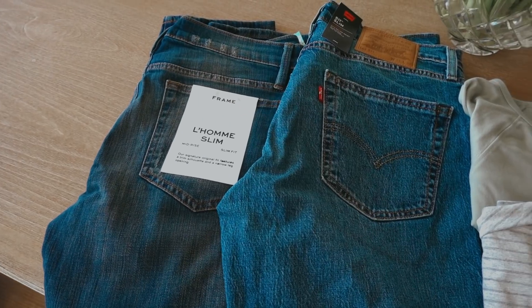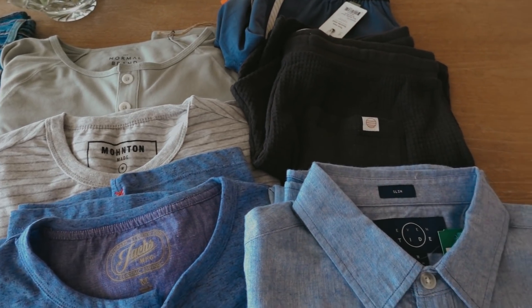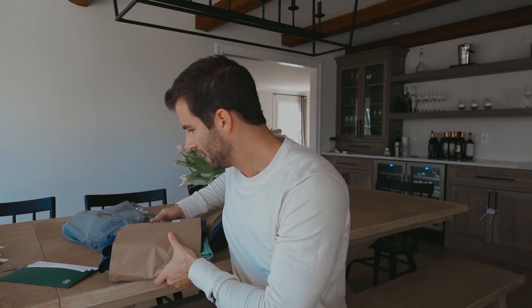So this month, since the weather is getting nicer and spring is right around the corner, they sent me a bunch of spring items. I'm going to show you what they sent me this month, try everything on, and then we'll decide what I'll keep. I'm actually wearing everything I have on right now from my Stitch Fix box last month — huge fan. So let's get into the rest of the video.